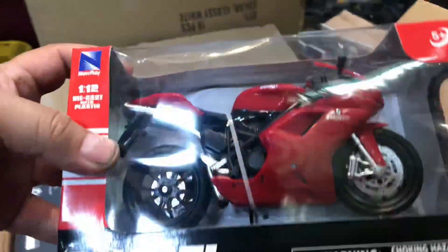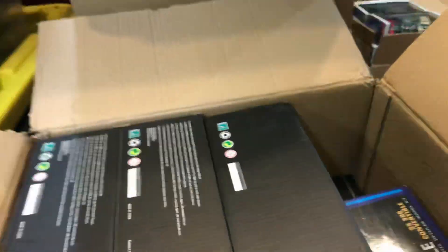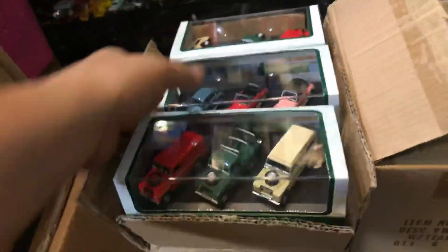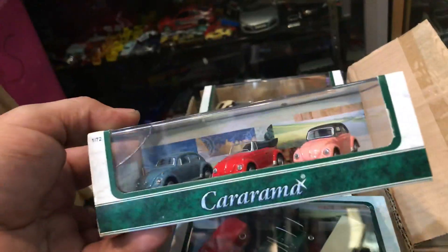Here we have a nice Ducati. Not bad. I did see some goodies right here. Look at that — I like this. This is a Land Rover set. Volkswagen set. Pretty cool.